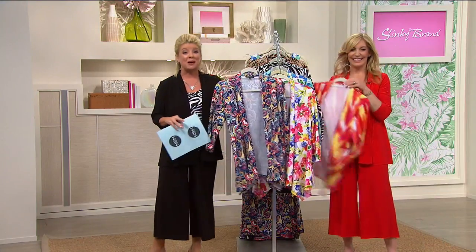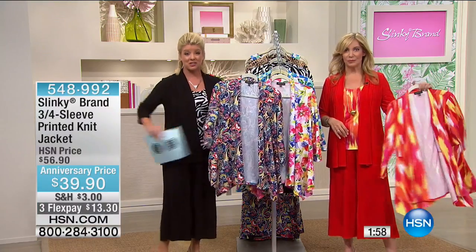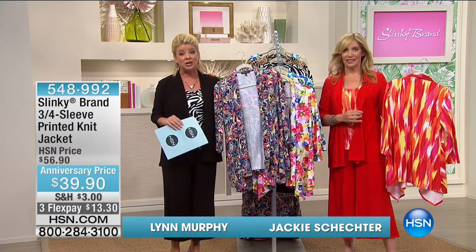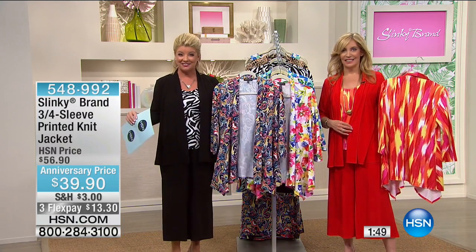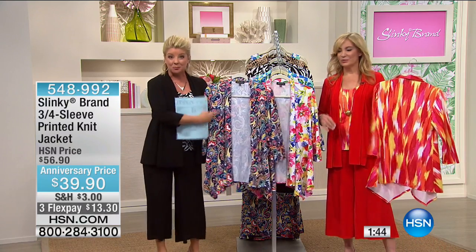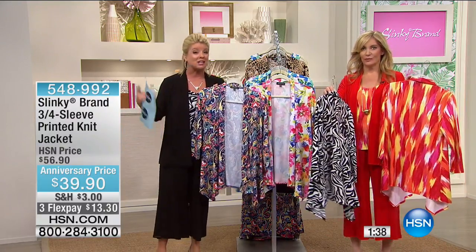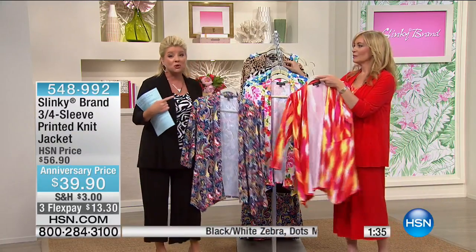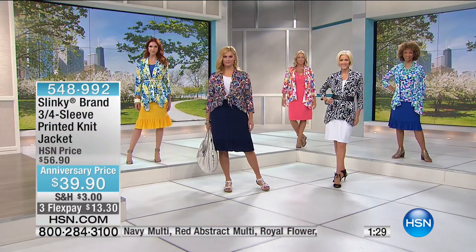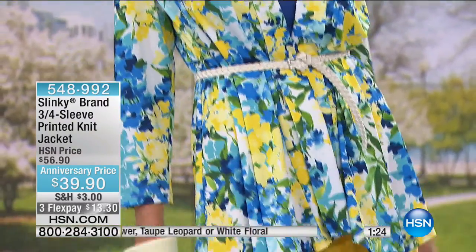I was wearing the Today's Special print in that navy multi that has been so popular. We have the printed jacket — so with the Today's Special you're getting the solid shawl jacket, our number one jacket, normally $56.90 on its own. Going back with the Today's Special, you can change it up with the solid tank, add the printed jacket back with the solid crop pant — $39.90 while quantities last. Always a customer pick favorite.